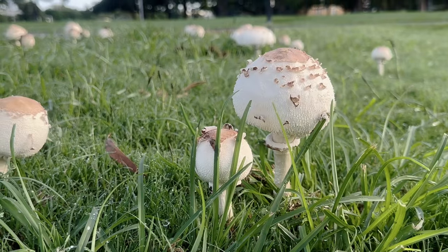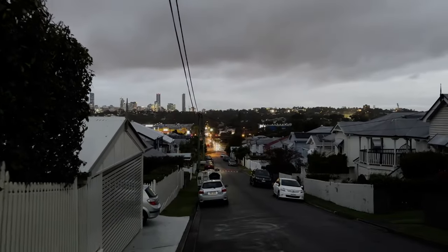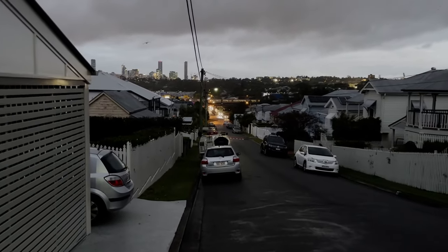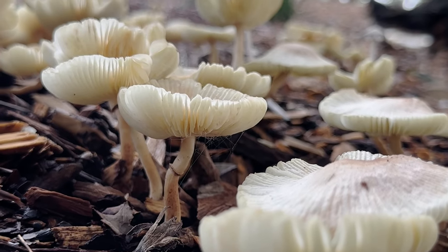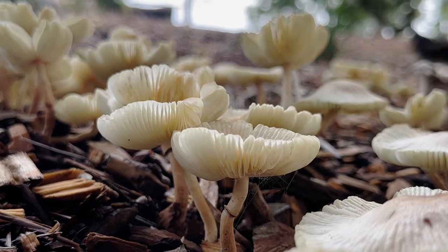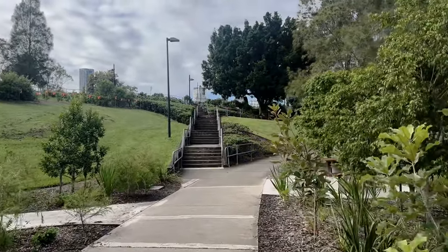Urban settings are, indeed, utterly awash with a kaleidoscopic assortment of remarkable fungi, and a significant downpour of rain is often all it takes to transform even the blandest of parks and gardens into a miniature wonderland. Woodchip mulch, in particular, is prime habitat for the many species of fungus that feed on decaying plant matter, including some of the most unique, recognisable, and utterly bizarre of them all — and oftentimes you don't even have to see them to be acutely aware of their presence.